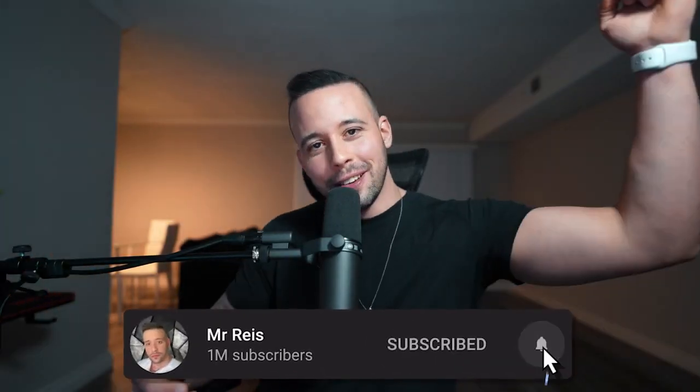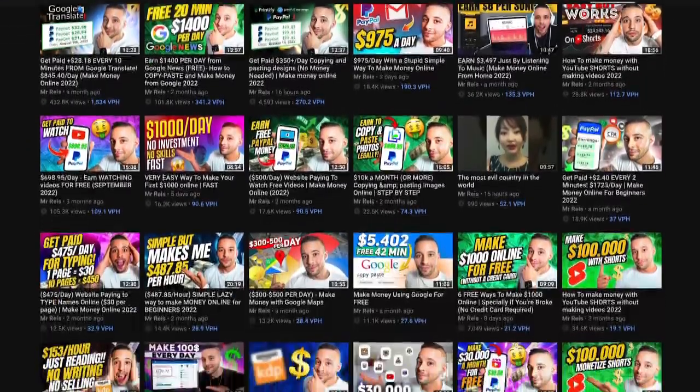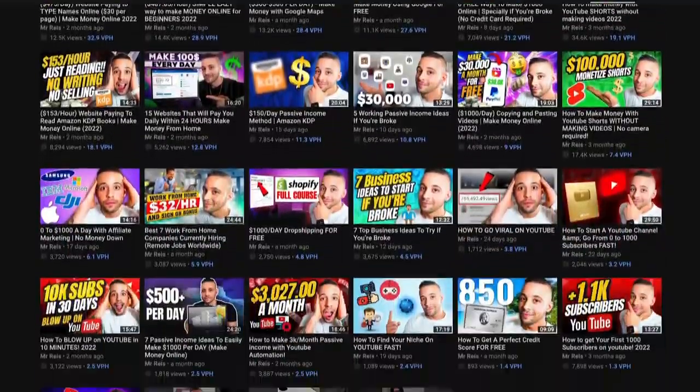So if you're excited to see this method, go ahead and subscribe to this channel. All I do here is teach you how you can make money online — I post free videos every single week with different methods. So if you're not subscribed yet, go ahead and subscribe right now.